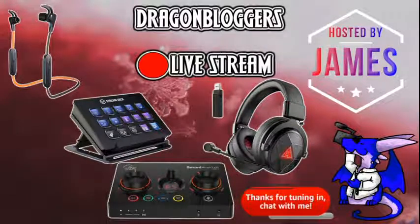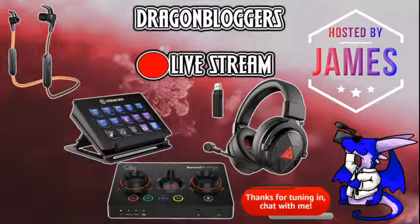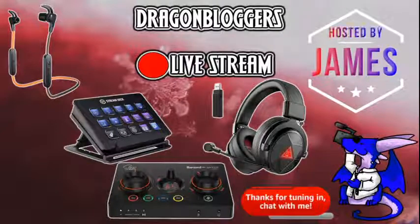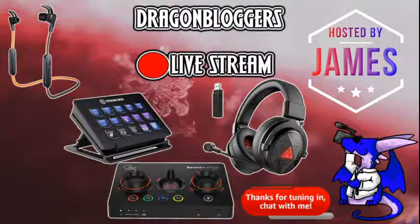Good morning, people. I will be switching over to that channel in a second if you are watching. I know my microphone works on all scenes so you guys can hear me. All right, switched over.